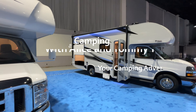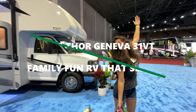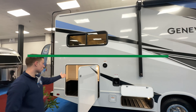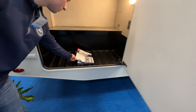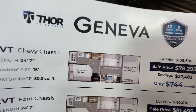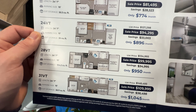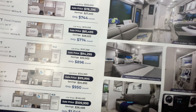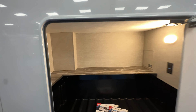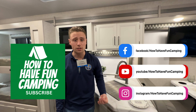We've got a great video today on how to have fun camping. This is the 2025 Thor Geneva 31 VT. It comes in the 22 VT on Chevy and Ford chassis, the 24 VT, 28 VT, and then the big one — the 31 VT — that sleeps seven and has bunk beds. This one is for the big family.